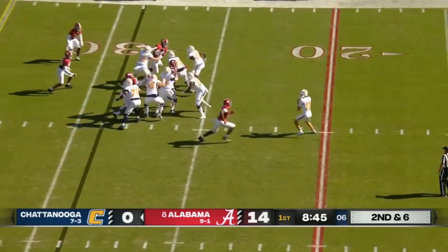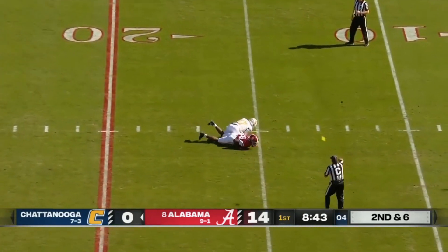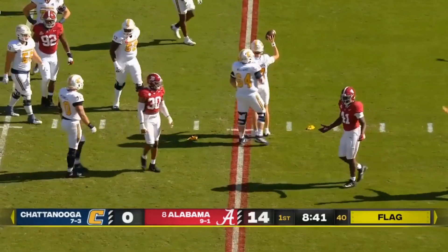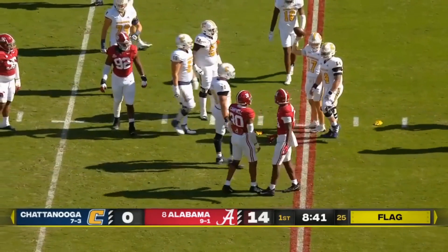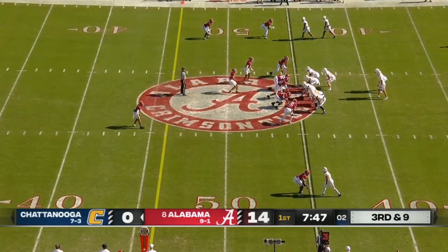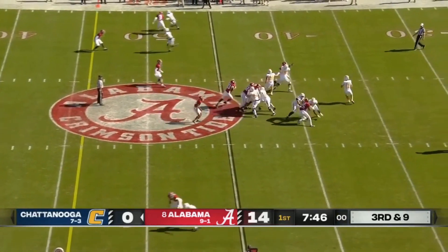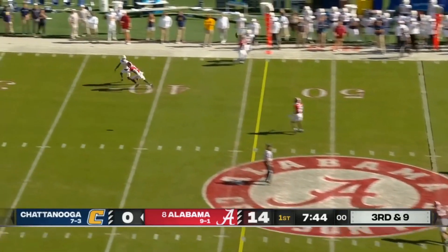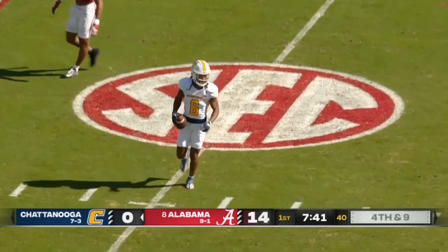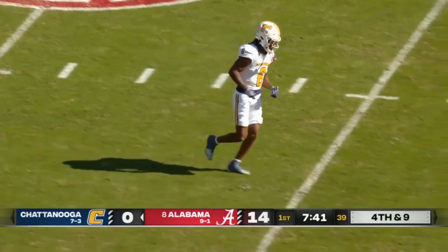Second and six, empty backfield. Schaumburg — and that could be targeting. We see multiple penalty flags as Chris Braswell just lights up Schaumburg. Third and nine — Schaumburg hit as he throws, incomplete. He was looking for Javen Watley. Good coverage downfield.